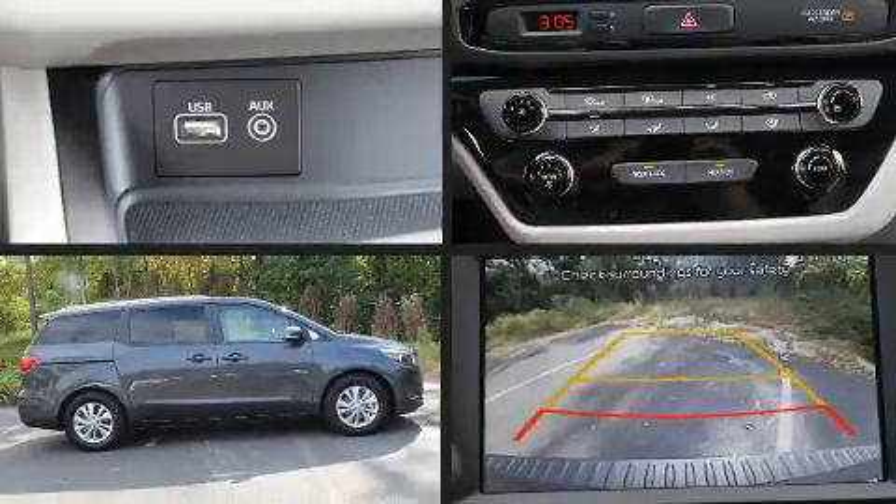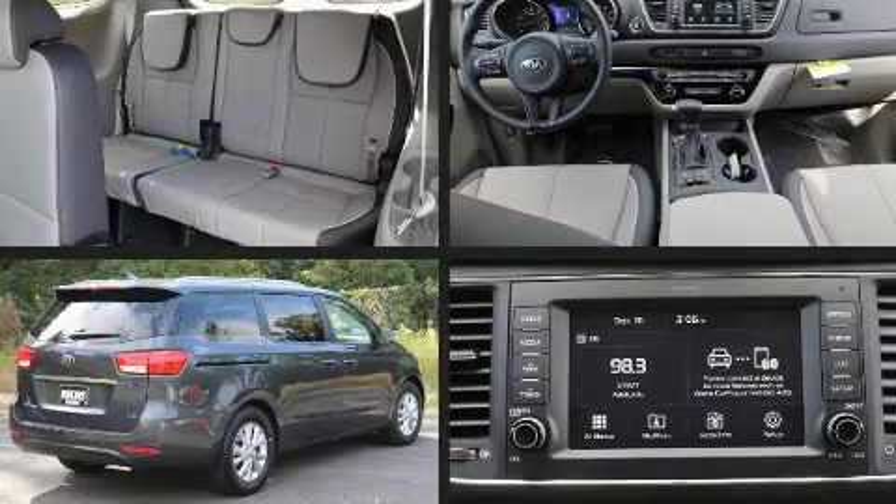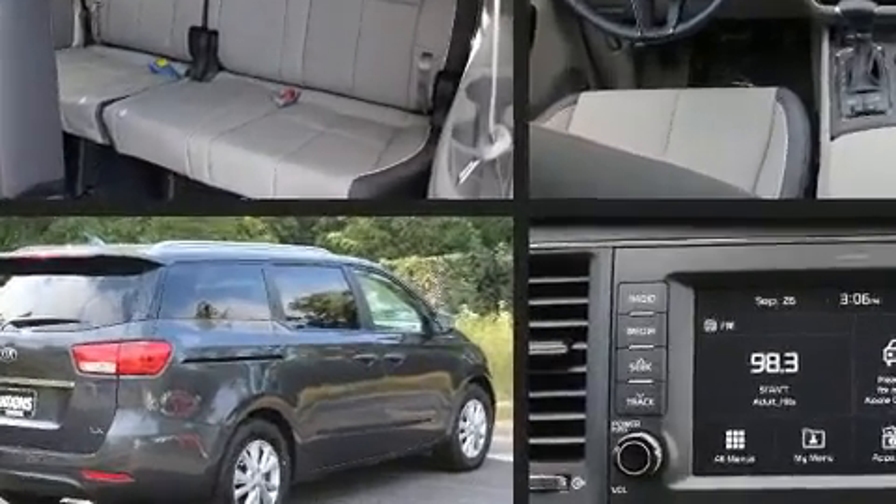Outstanding design defines the 2017 Kia Sedona. Smooth gear shifts are achieved thanks to the 3.3-liter six-cylinder engine, and for added security, dynamic stability control supplements the drivetrain.